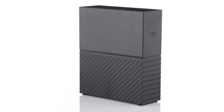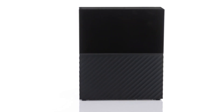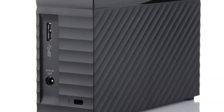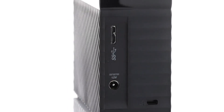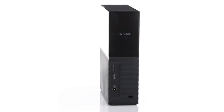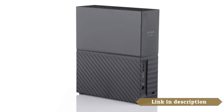The WD My Book comes with backup software, allowing you to easily set up automatic backups of your important files. This ensures that your data is protected and provides peace of mind in case of data loss. The software is user-friendly and allows for customized backup schedules and file selection.